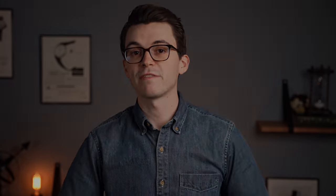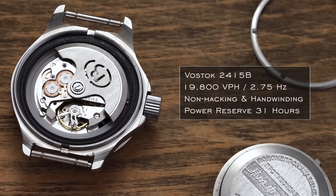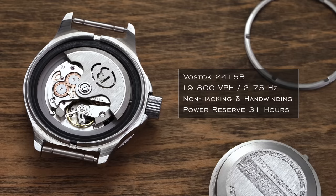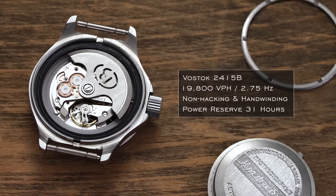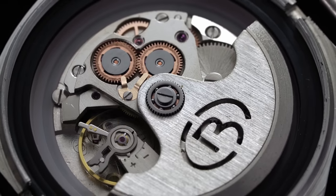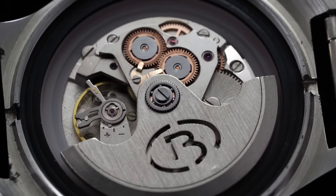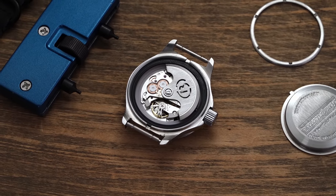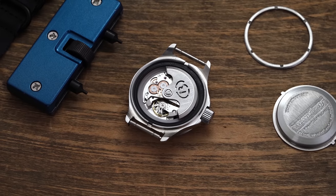In terms of its general specs, the Vostok 2415B featured in this Amphibia has 31 jewels and oscillates at 19,800 vibrations per hour — a 2.75 hertz beat rate. It is non-hacking, so the movement doesn't stop when you pull out the crown to set the precise time. It does feature hand-winding, which takes a little bit of love because of the crown's decoupling system. It has a power reserve of 31 hours. As for accuracy, this particular one is running at just under plus 30 seconds a day, which is not great by any means, but this is a $70 mechanical watch — on par with some really non-regulated entry-level Miyota or Seiko movements. While this caliber is nothing sexy from a watchmaking perspective, it is impressive that these work at all given the price, and even more impressive considering the reputation for solid build construction and reliability that these calibers have earned over the years.